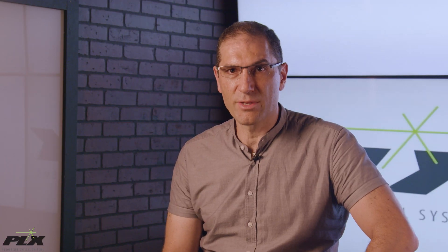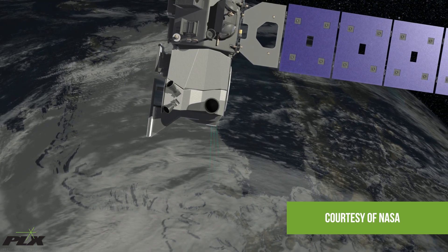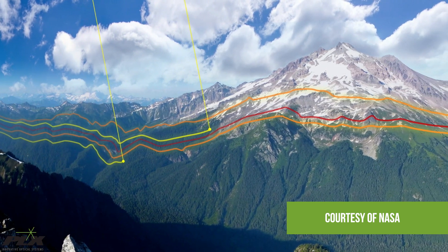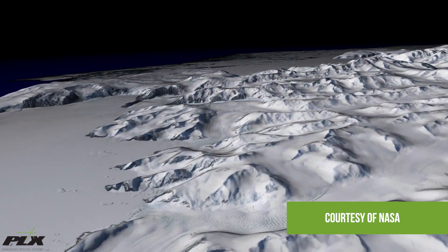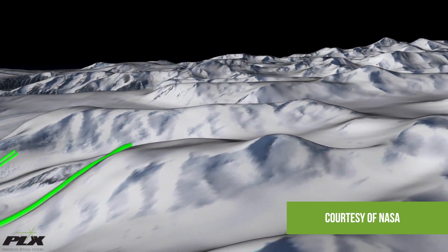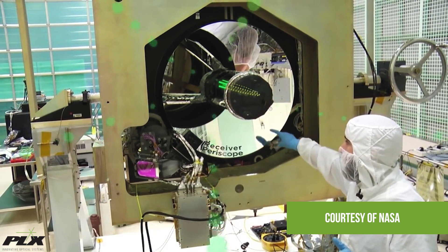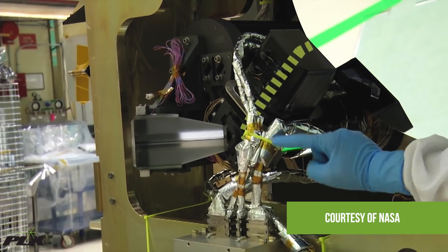Another example in the space arena: the alignment monitoring control system on board the ICESAT-2 satellite. The AMCS is an alignment instrument for the Advanced Topographic Laser Altimeter System, known as ATLAS, which consistently monitors the Earth's ice sheet thickness and land topography. PLX custom designed two lateral transfer retroreflectors for NASA in conjunction with Ball Aerospace. The LTHRs are used to keep the laser and receiving telescope boresighted to each other during orbit.